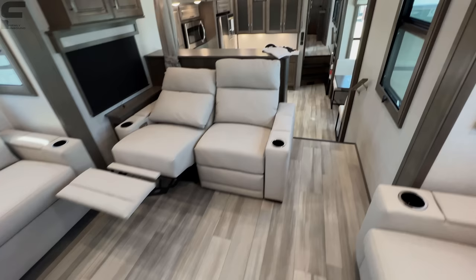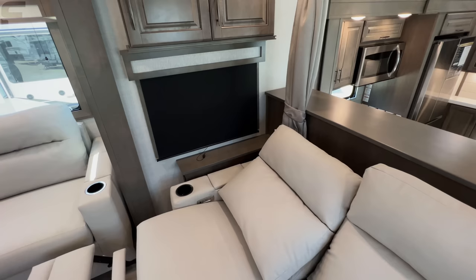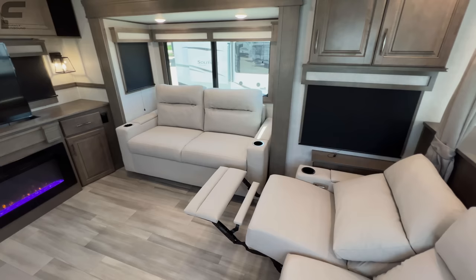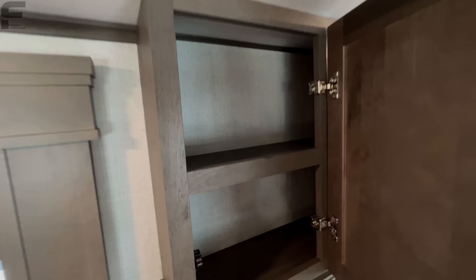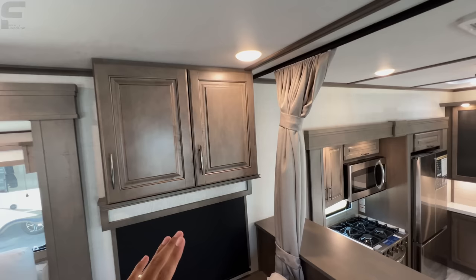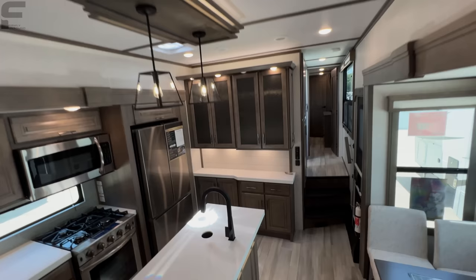There's more storage here, plus a nice big window — great for seeing out into your environment while sitting on the recliners, enjoying a movie or your morning show. And if you have people sleeping up in this area, there's a privacy curtain that goes all the way across for a nice finishing touch.